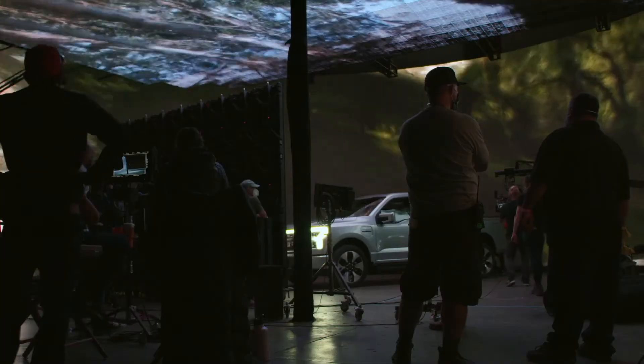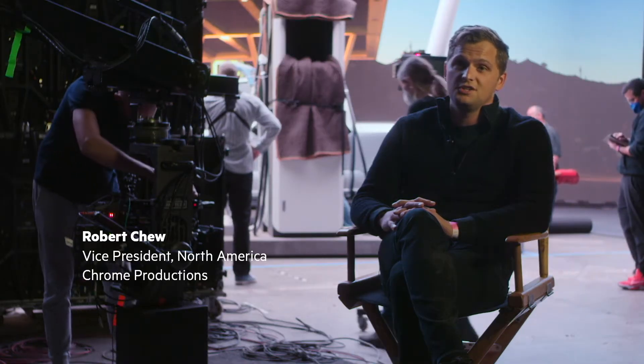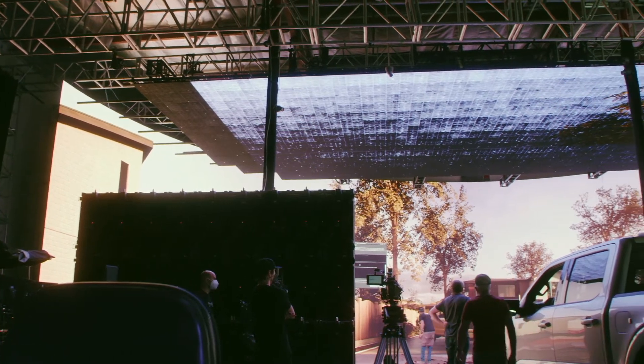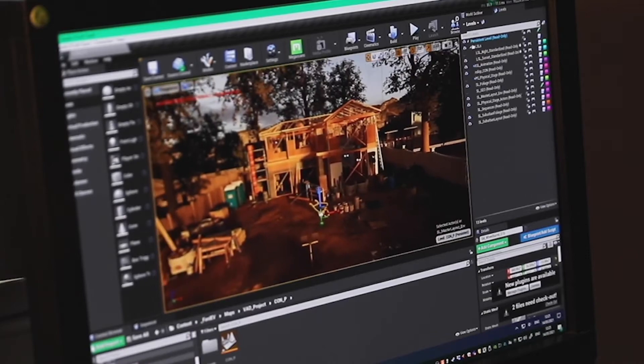Given the confidentiality of an embargoed product launch, it's always difficult to take the car out into the real world to show its product features. So what we've done here is bring the real world to the car, using Unreal Engine to create virtual environments that are photo real.